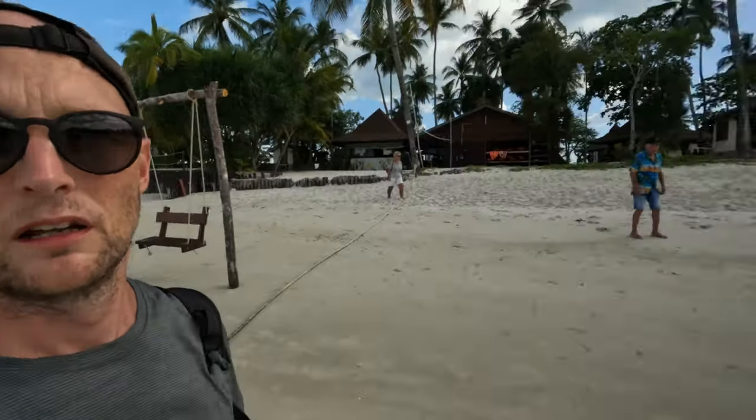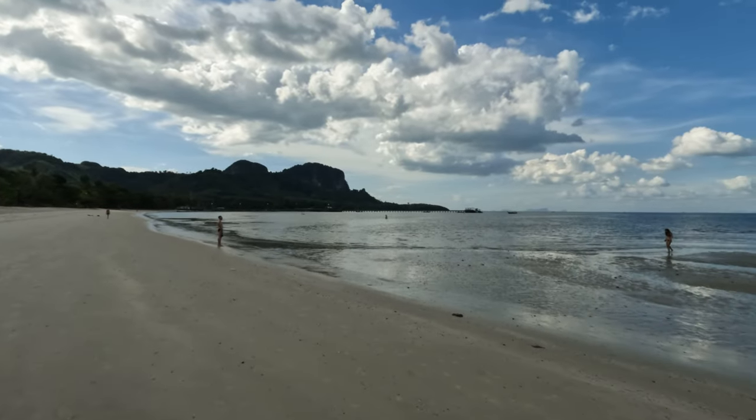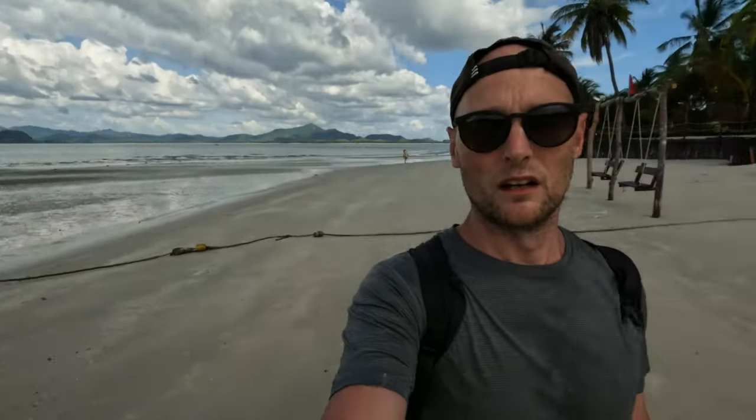Down this side is the pier — where I originally got dropped off when I came from Koh Lipe — and also where I'm getting the boat from tomorrow, because I'm leaving this island and going to Koh Lanta for a few days. I'm almost at the end of the beach, so I think that's about it for today. This has been Koh Mook and it's been lovely, but it's time to move on. Next up — Koh Lanta. See ya!